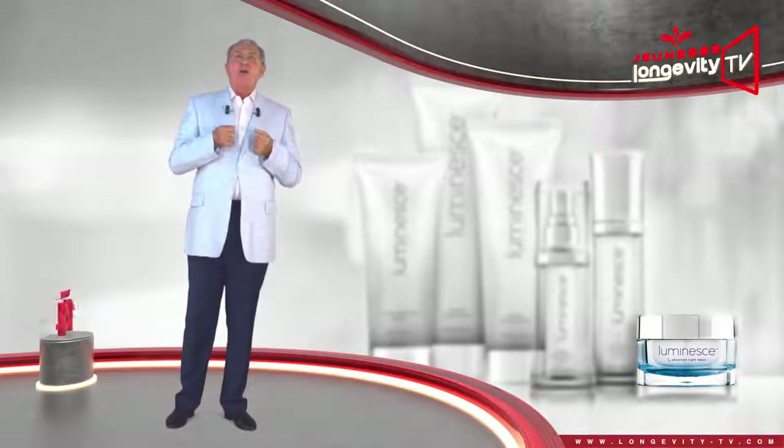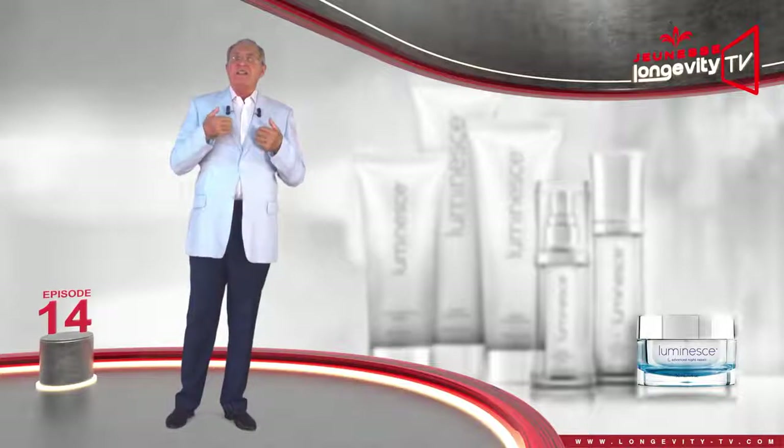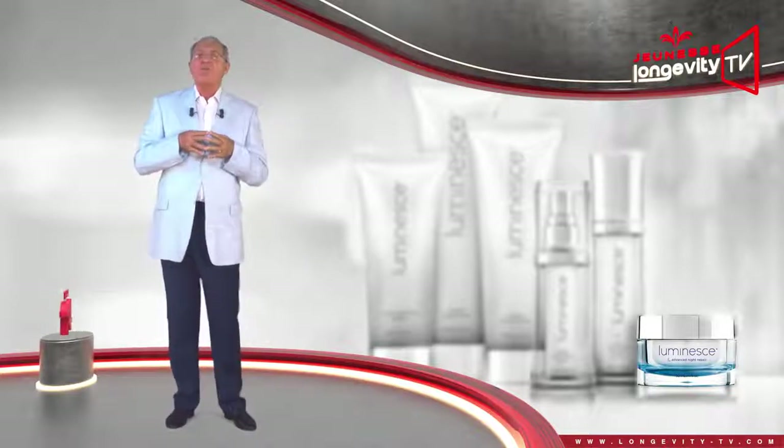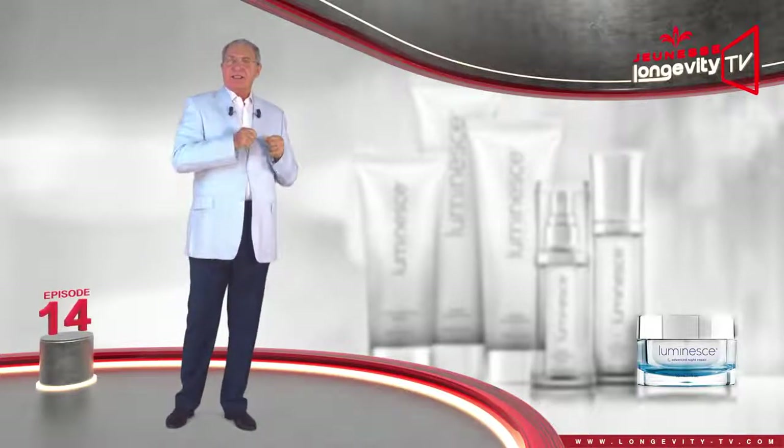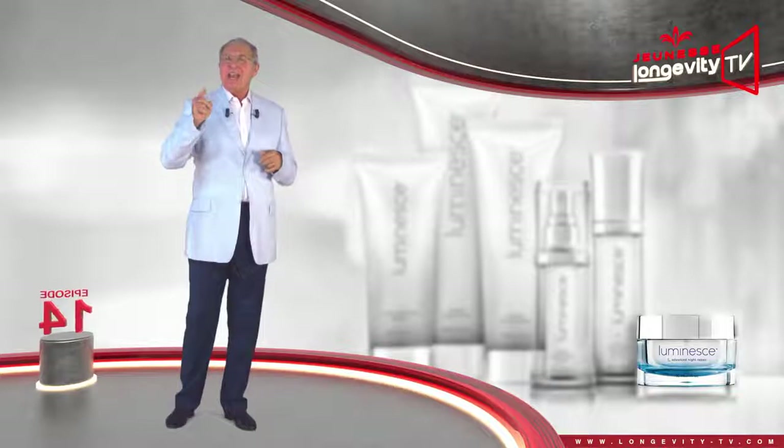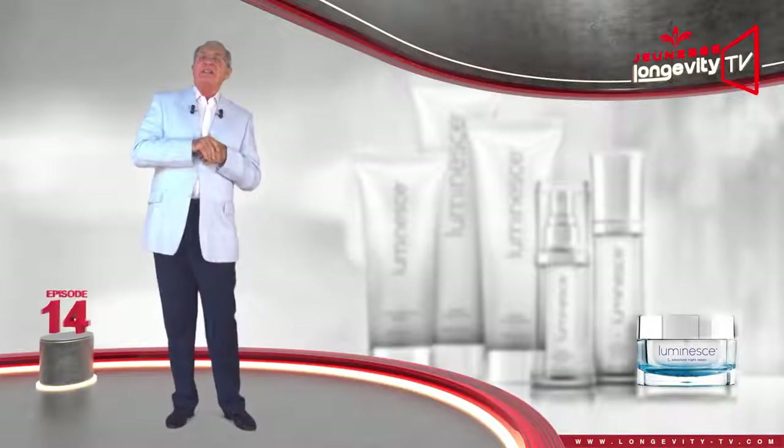You now have all of the necessary information to make proper use of our skin product line, Lumière. See you in the next episode of the Luminous series.